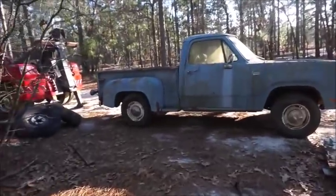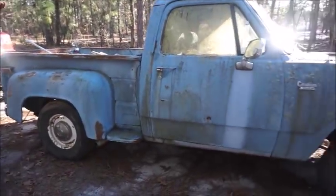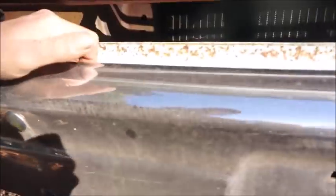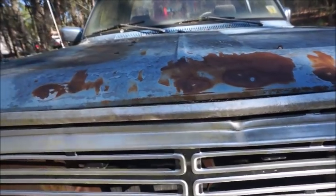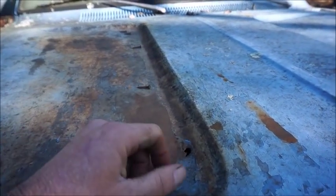We got it unloaded, got some air in the tires, and they seem to be holding up for now. It rolls — nothing stuck. I believe we got disc brakes on the front; it's a '73 so it should have them. And it does — good thing. Like I said, it's been sitting 10 years, so this is actually not sitting nearly as long as a lot of them sit. I see a hole in the hood from rust.